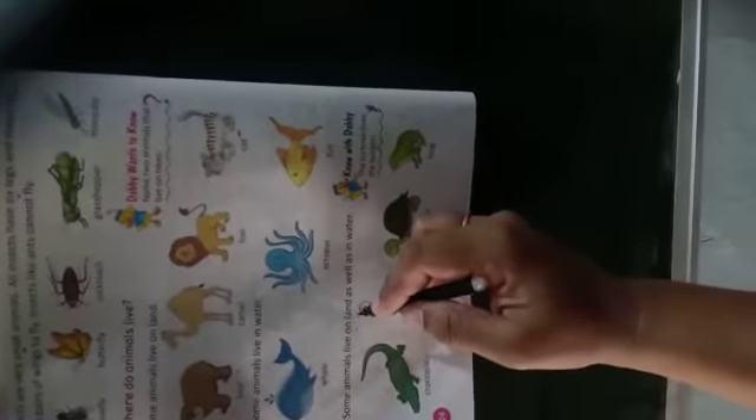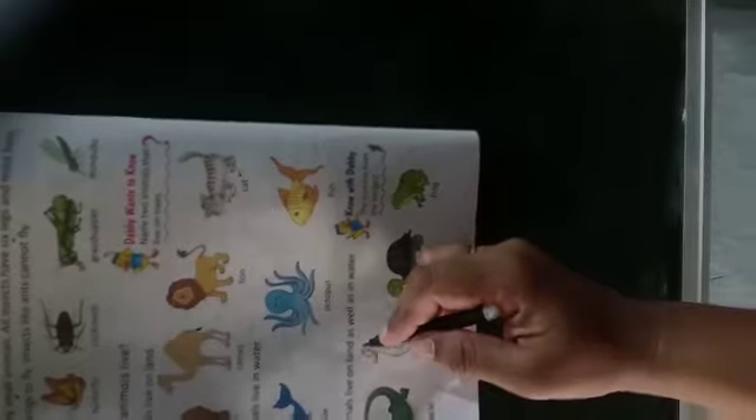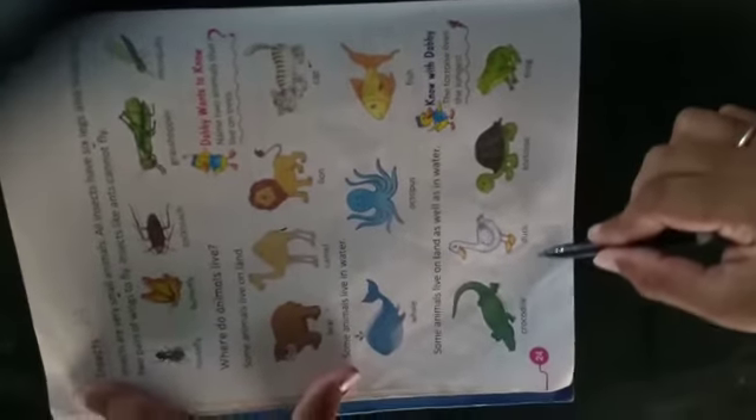Some animals live on land as well as in water — कुछ जानवर भूमि पर भी रहते हैं और पानी में भी रहते हैं। For example — crocodile, duck, tortoise, frogs। ये सब जानवर भूमि पर भी रहते हैं और पानी में भी रहते हैं।